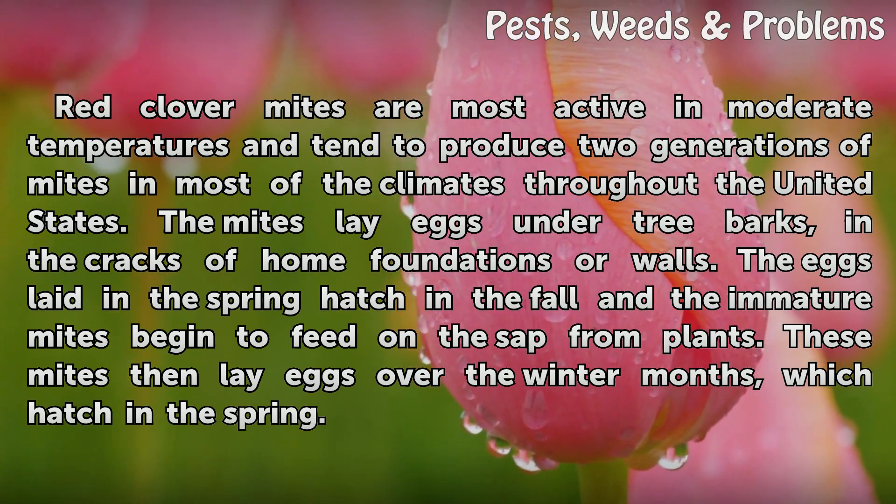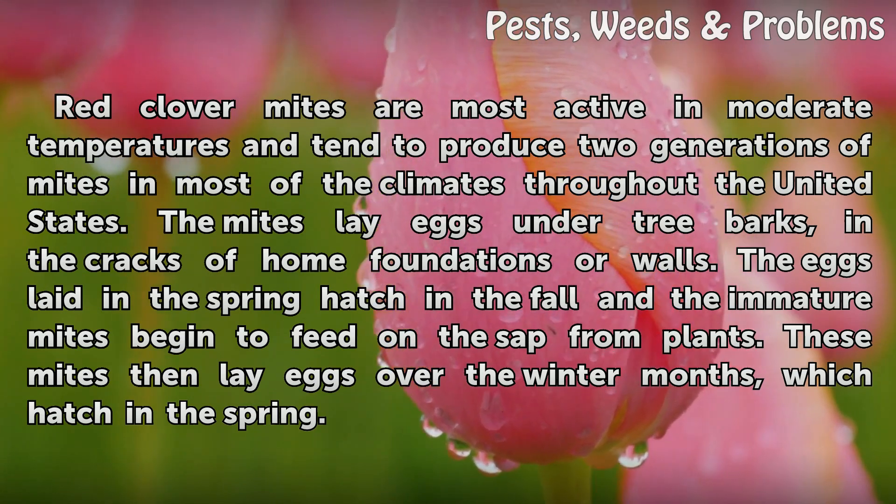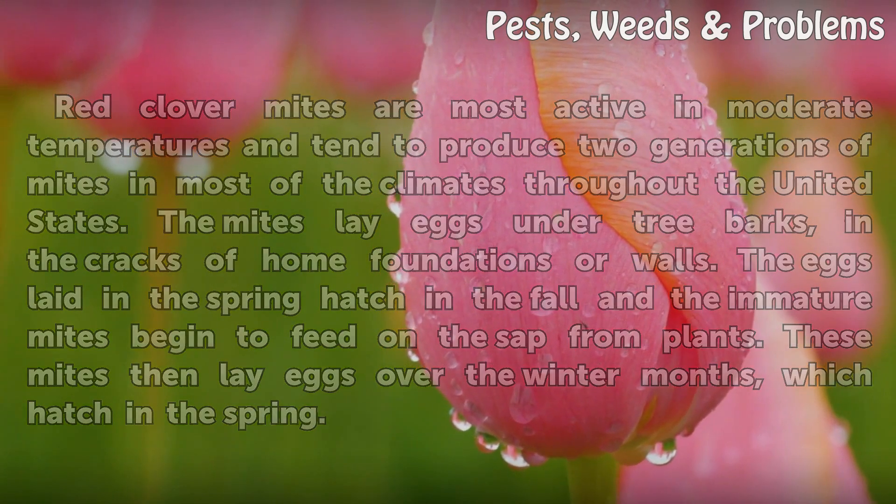The eggs laid in the spring hatch in the fall and the immature mites begin to feed on surrounding plants. These mites then lay eggs over the winter months, which hatch in the spring.